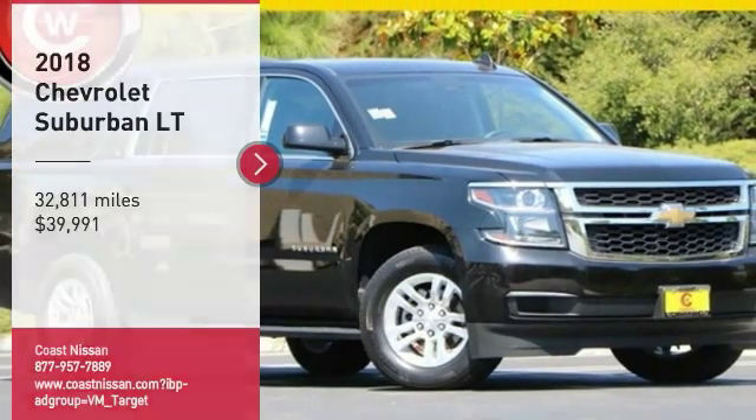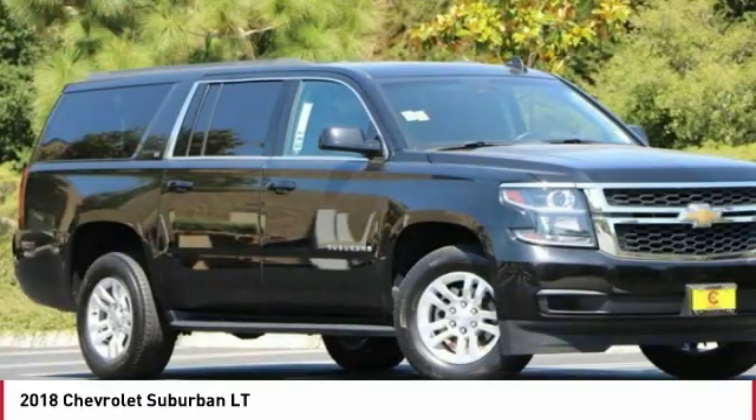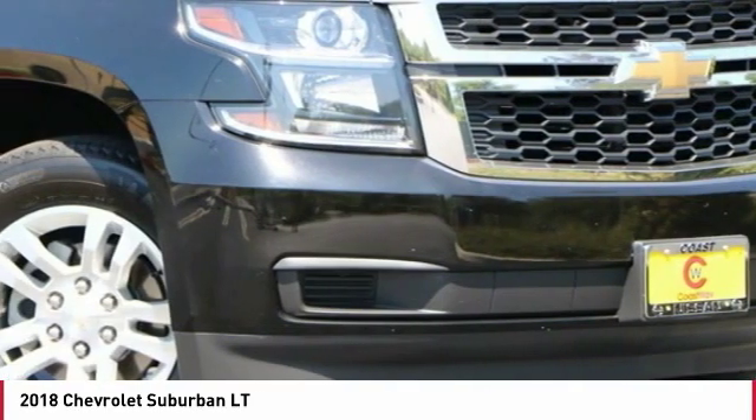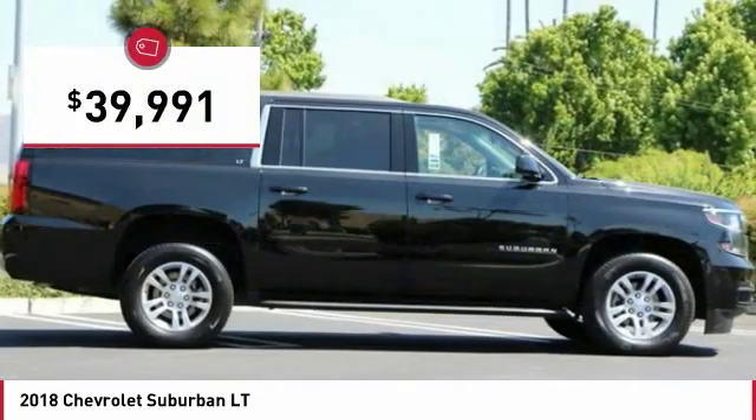Looking for the right vehicle? Check out the 2018 Suburban. Suburban excels at towing heavy trailers, hauling loads of people and gear, and enduring hard use and rugged terrain, and is priced below $40,000.